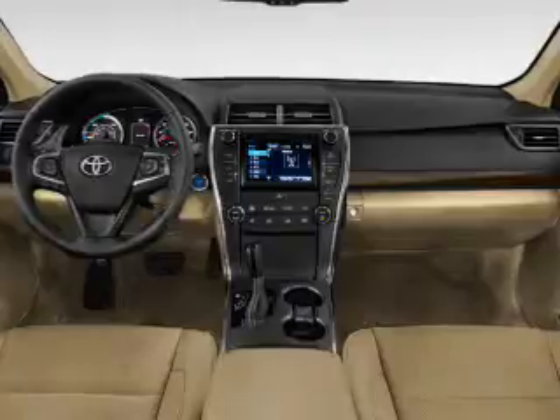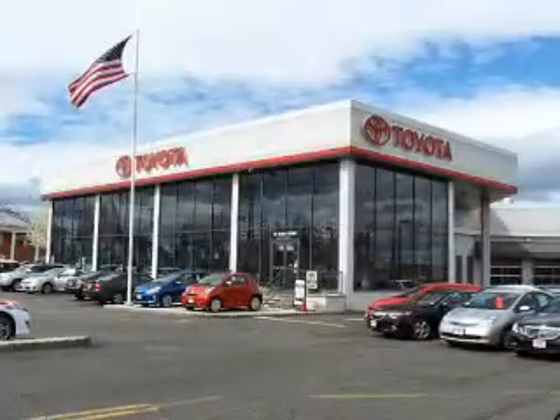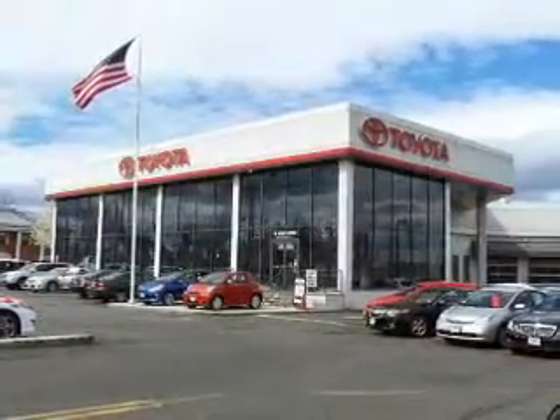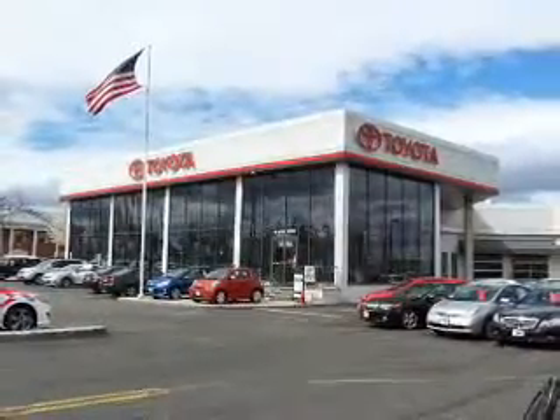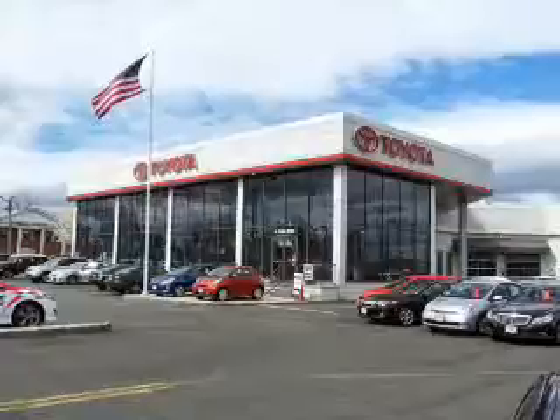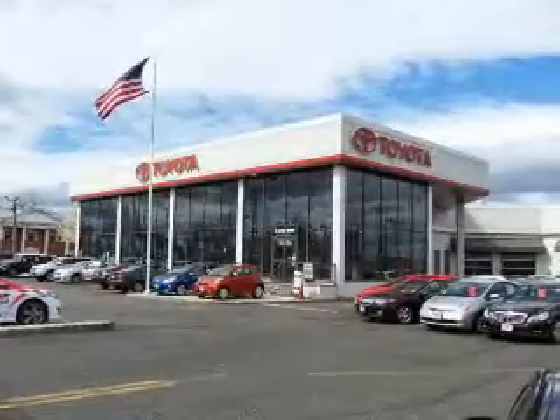Curtain head airbags, front airbags, side airbags, side impact door beams, child safety locks, and iPod integration. Great quality at a great price — call or click to contact us today.